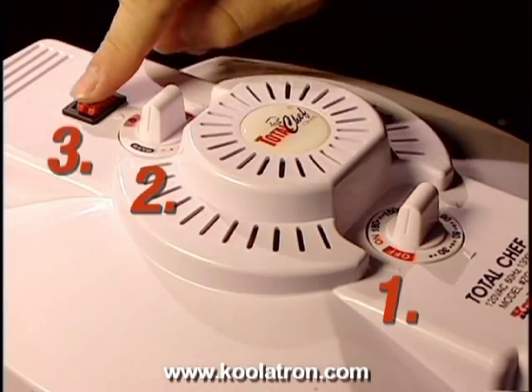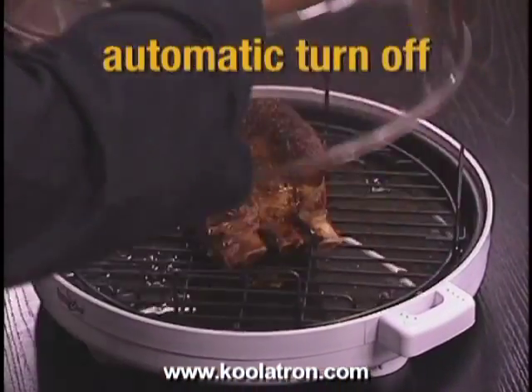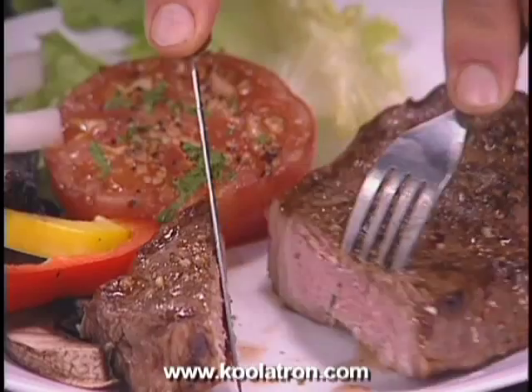Just one, two, three — now that's easy. And your Total Chef will safely turn itself off automatically when the time is up. Cook for one person, for the whole family or for a crowd. From frozen to finished without defrosting and in minutes.